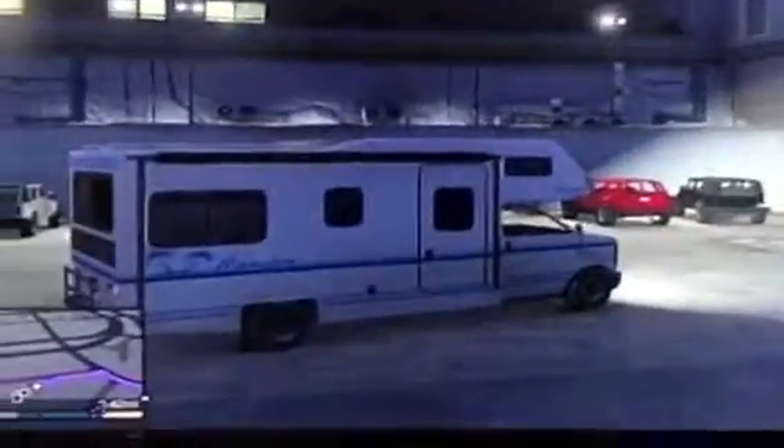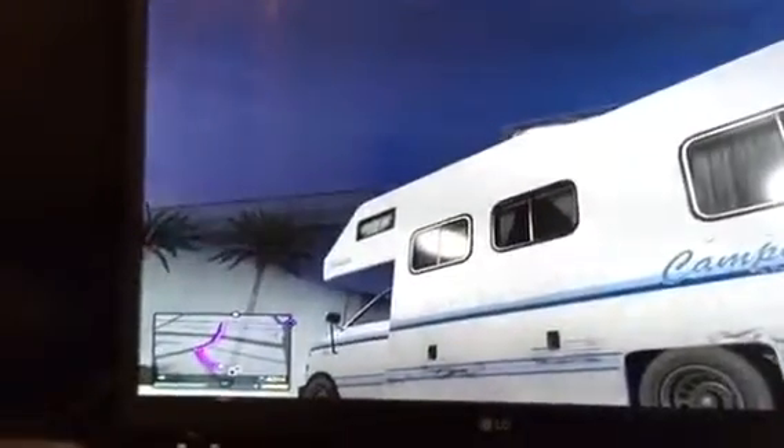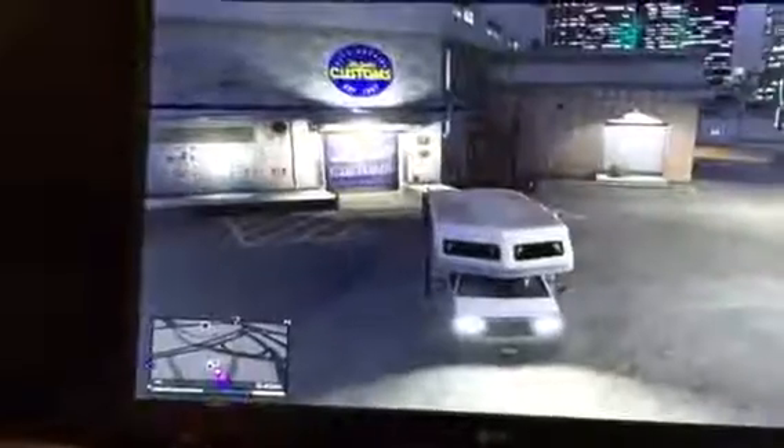I'm playing offline on Xbox 360. I just found this really nice camper van out in the sticks. I was doing a taxi run, dropped off the bloke, and this camper van popped up on the side of the road. I thought I'd quickly do a little video around it. It's a bit sluggish up the hills and hasn't got much power going uphill.